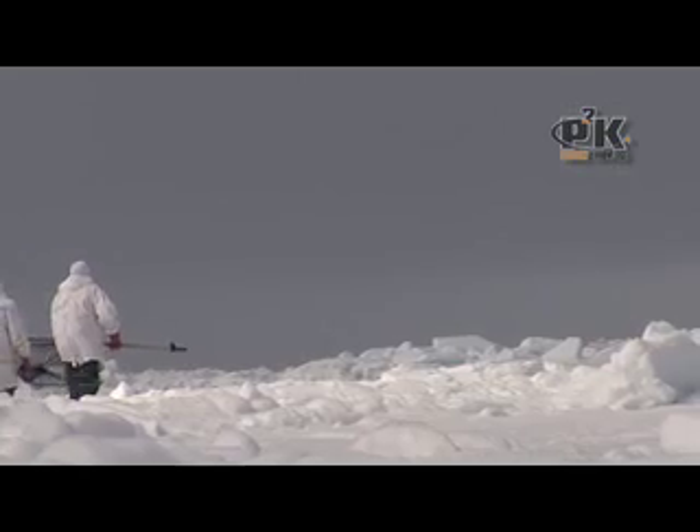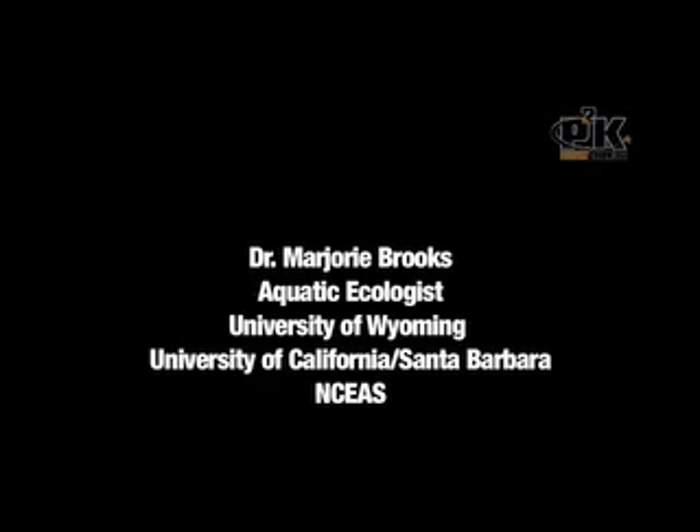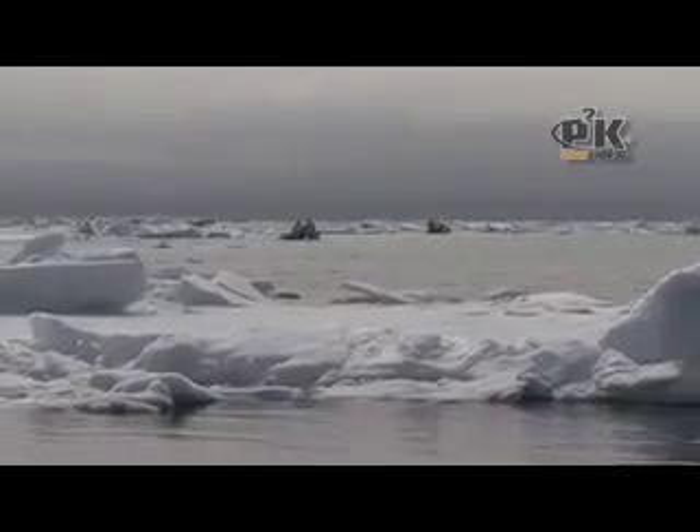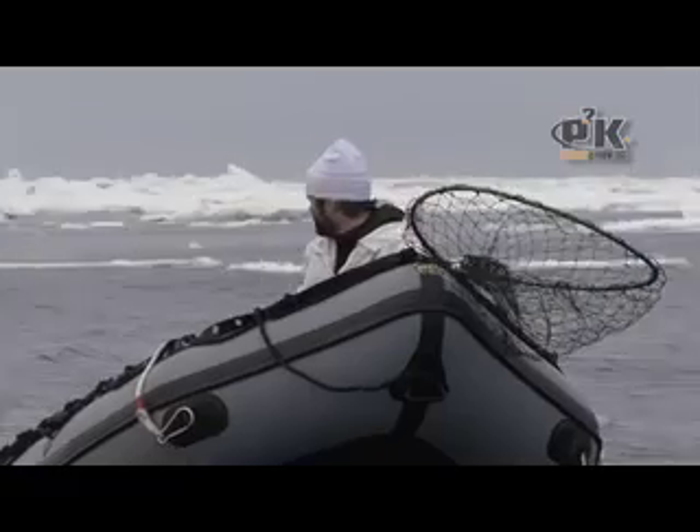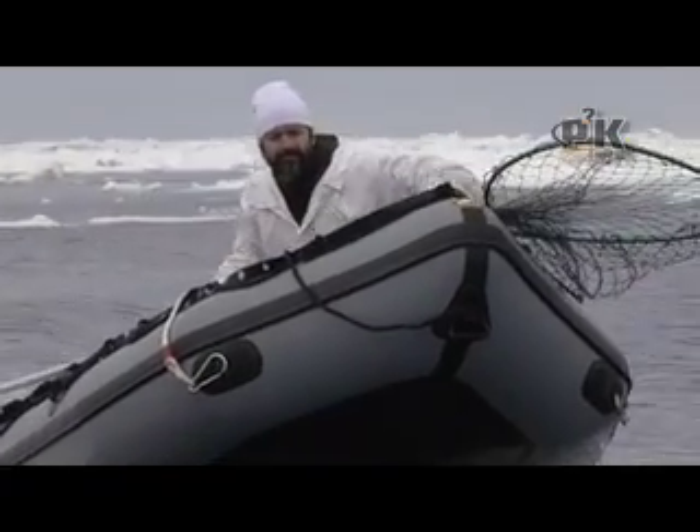The overarching project that we're dealing with here is to look at how climate change is altering the food chains up here in the Bering Sea. The Bering Sea is one of the most productive oceans in the world, and it is the largest U.S. fisheries. The Bering Sea is located at the point off of Alaska where Russia and the United States almost touch.